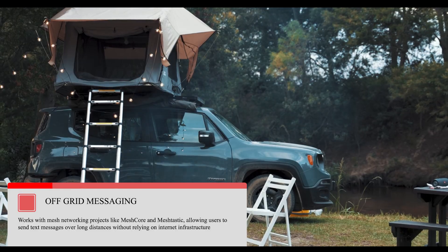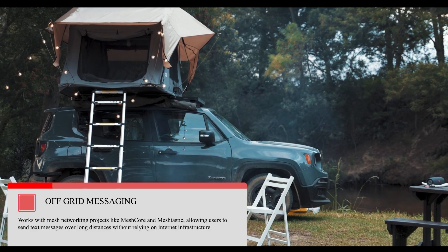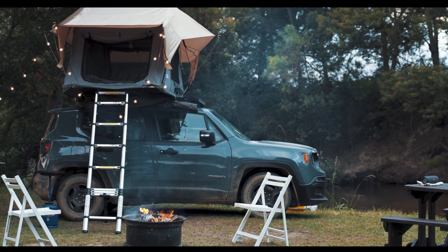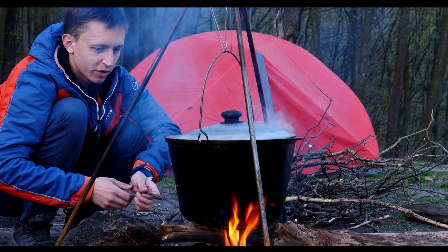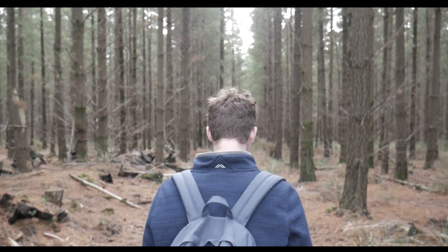Number one is off-grid messaging and emergency communication. The T-LoRa Pager is ideal for off-grid messaging, allowing users to send and receive short text messages over long distances using LoRa radio technology. This is particularly useful in remote areas, during outdoor adventures, or in emergency situations where traditional communication infrastructure is unavailable or unreliable.